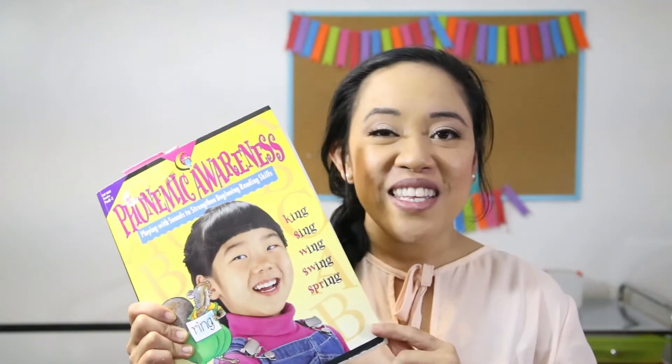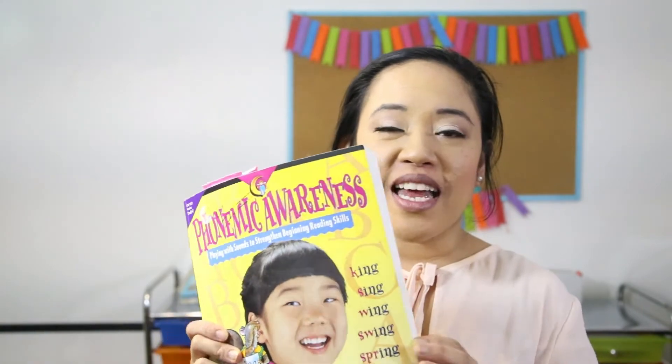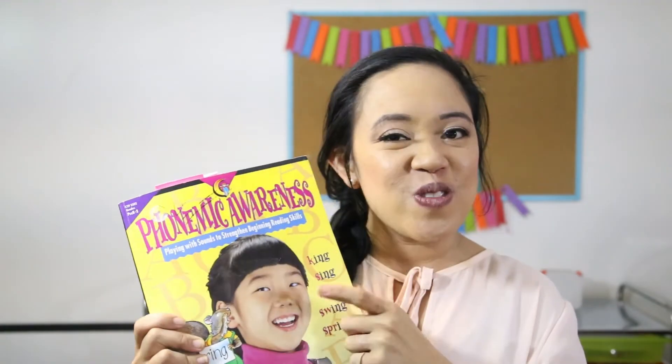I do need to mention some of these activities are from this book, Phonemic Awareness. As you can tell it is a very loved book. It has all kinds of activities, all different levels of phonemic awareness, and I suggest that you check this out.